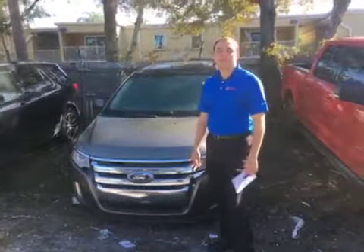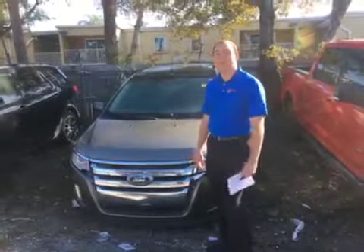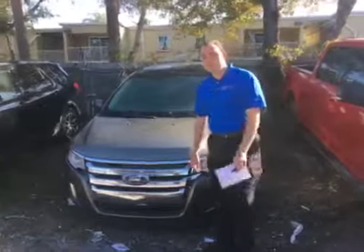Hello Mary, this is Josh with Bill Curry Ford. Thank you so much for inquiring on our 2013 Ford Edge that we have here in stock. If you want to follow me, I'll just show you a little bit more about the car.